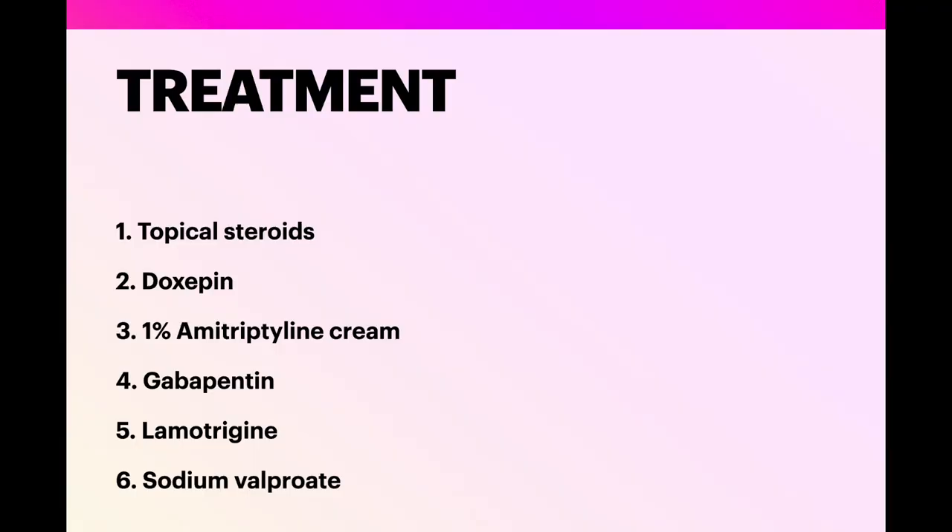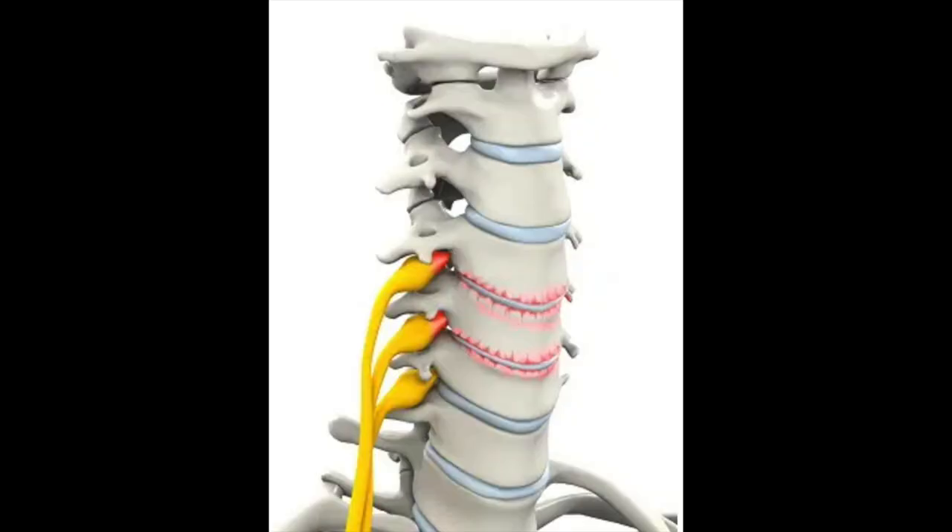Treatment: topical steroids, doxepin, and amitriptyline 1% cream is said to be very effective. Then sun-protecting cream. Systemically, gabapentin, lamotrigine, valproate, carbamazepine — drugs used by neurologists — sometimes give relief. And finally, surgical treatment if an organic disorder is present in the spine, as detected by either the orthopedic or neurological surgeons.